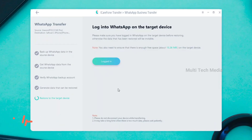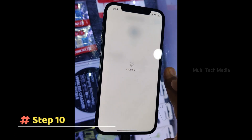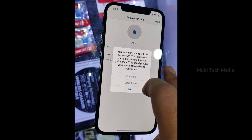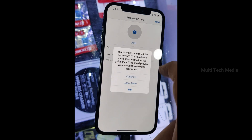Step 9: The program will automatically generate data which will be restored to the target device. Step 10: Before restoring data, please make sure that you have logged into WhatsApp on your iPhone. Otherwise, the data will not be visible.